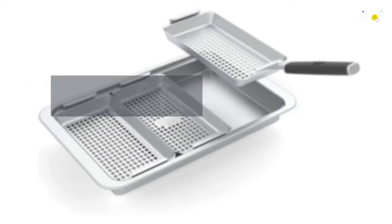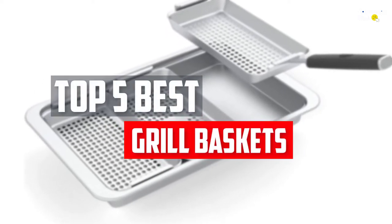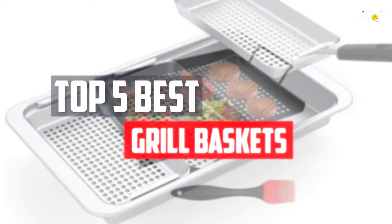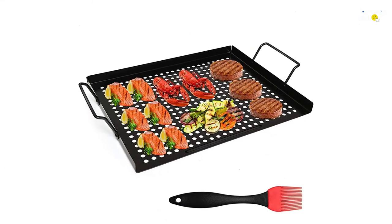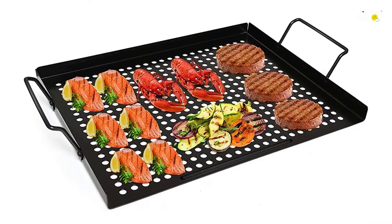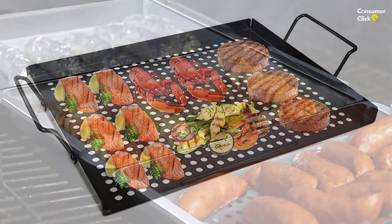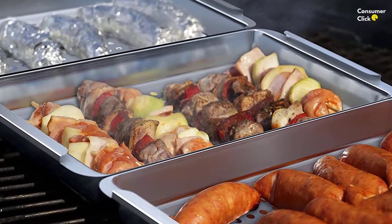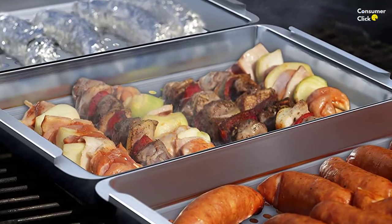In this video, we will look at the top 5 best grill baskets available on the market today. We made this list based on our personal opinion, hours of research, and customer reviews. We've considered their quality, durability, features, and more. If you want more information and updated pricing on the products mentioned, check the links in the description box below. So, let's dive into the video.